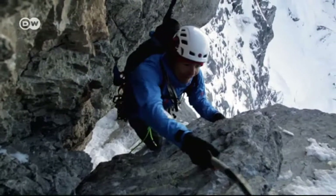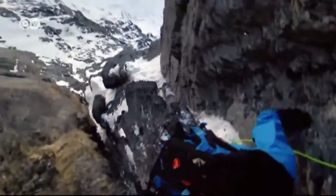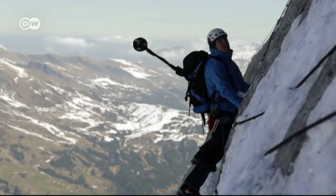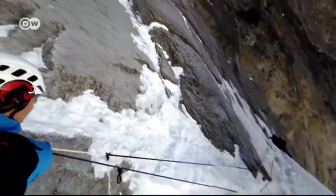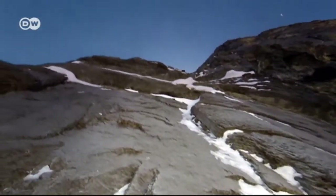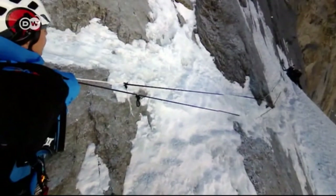Even experienced mountaineers who are preparing for their first attempt at the north face find it helpful to follow the journey online — like when they're preparing for the challenging Hinterstorcer Traverse. Once you're actually there, you recognize what you saw online. You see what equipment the climbers used. From home, you can see what it looks like, what kind of hazards you'll encounter, and what kind of safety equipment you'll need.